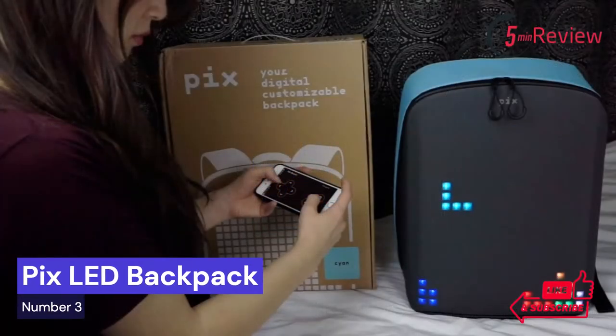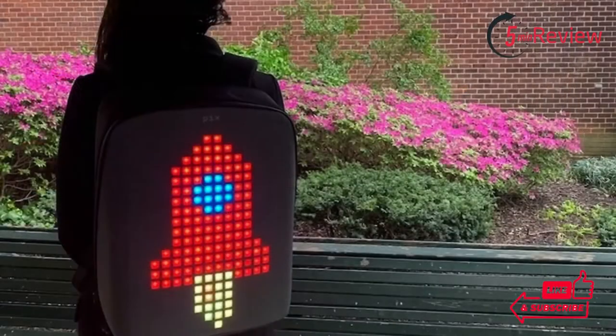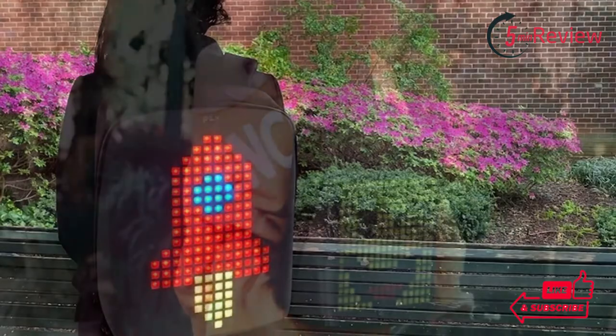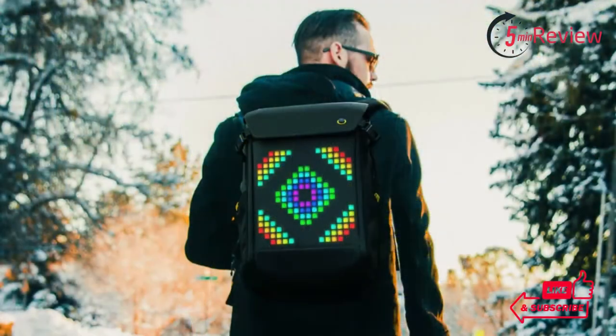Our third choice is the PIX LED Backpack, the newest must-have fashion accessory for the modern, style-conscious individual. It's a backpack that stands out from the crowd with its clever lighting design. With the PIX LED Backpack, you can show off your own unique sense of style and make sure you are seen no matter where you go. The backpack's light panels are made of durable, waterproof plastic that won't break down in rain or shine.